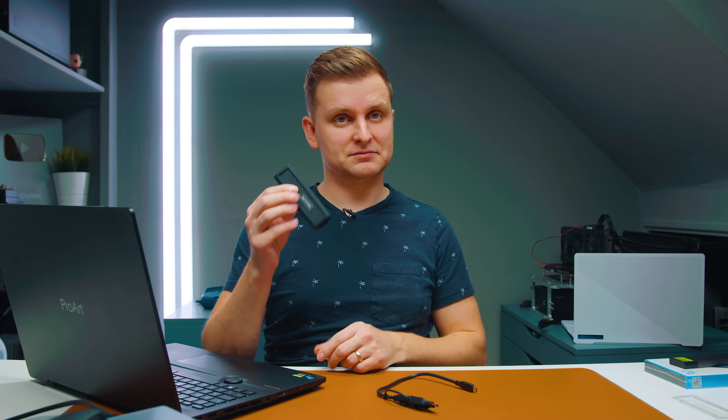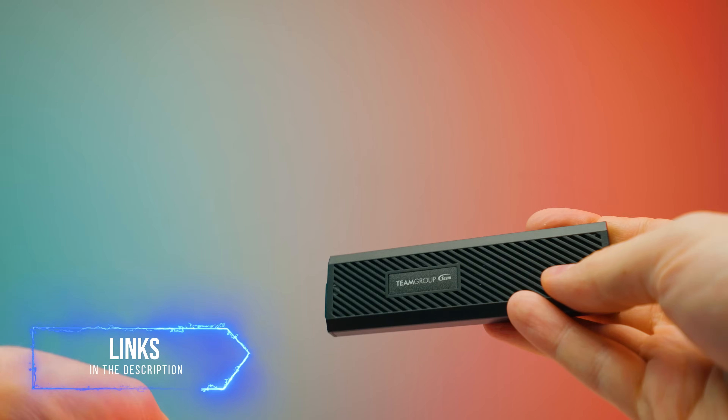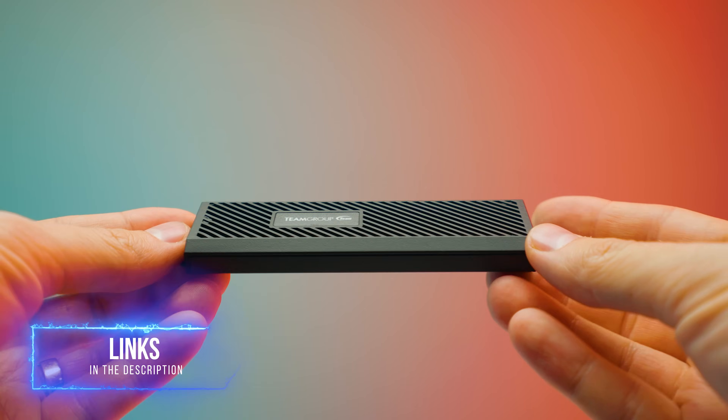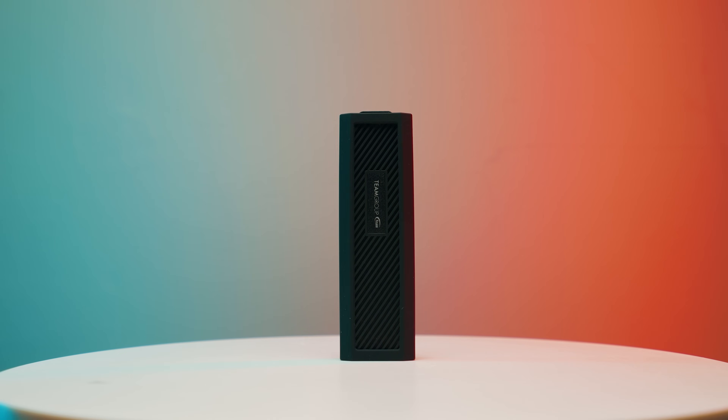This whole solution is roughly the size of two pens — just slip it in your pocket and you have one terabyte of fast storage. If you need two terabytes, the two terabyte model of the MP33 is $158, which isn't the best value per terabyte, so check the description for better two-terabyte drive recommendations. Overall, for cheap, fast, portable external storage, this M.2 enclosure plus drive combo is the best option — better than buying a Samsung T7. Links to the enclosures and SSDs are all in the description below.